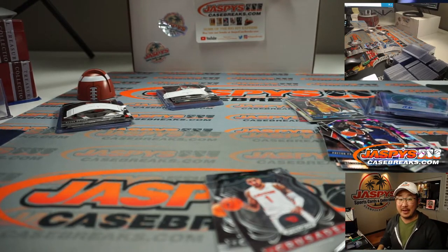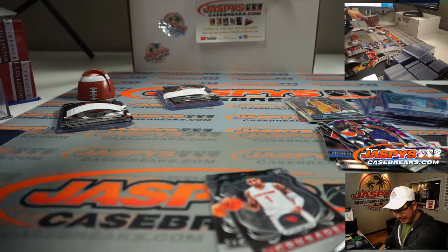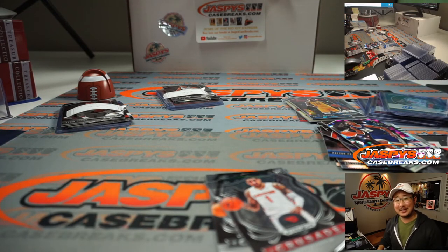So thank you for that. Thanks, everyone — thanks to Kyle and Guy as well. Thanks, you guys. More in the store at JaspysCaseBreaks.com. I'll see you next time for the next one. Bye.